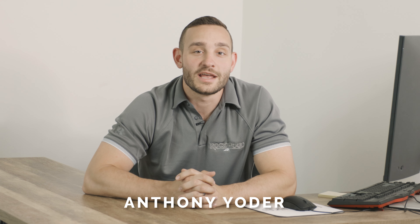Hi friends, Anthony Yoder with Rockwood, and we are going to talk about island kitchen floor plans today. If you find yourself specifically looking for a layout with an island, we're going to go through those segments where we do offer models with an island kitchen. We have travel trailers, we have a bunkhouse travel trailer, and we have fifth wheels, all with island kitchens.